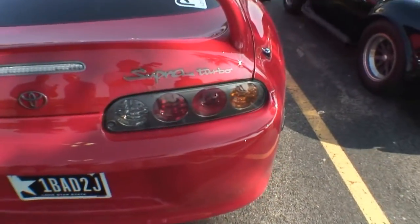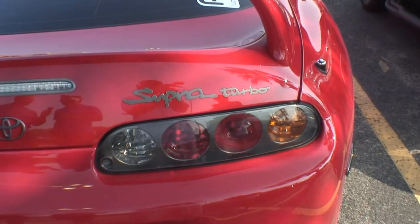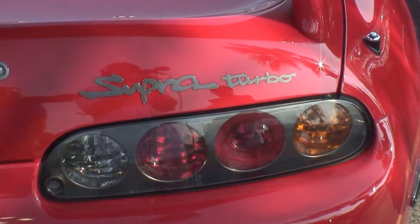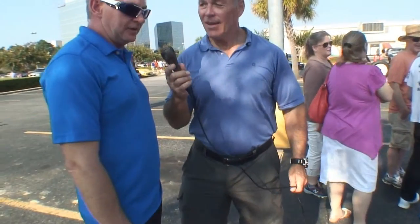It also has a titanium exhaust system with three mufflers — because even though we have a nice car with a four-inch exhaust system, we want it to be fairly quiet. So this is a three-muffler titanium exhaust system and it has a Helmholtz design from Australia.